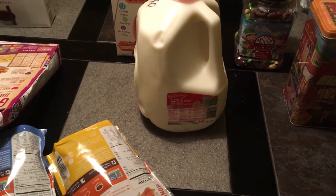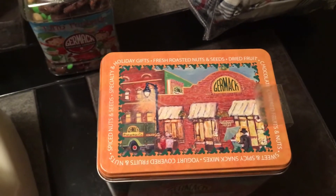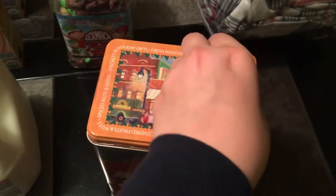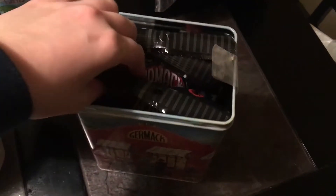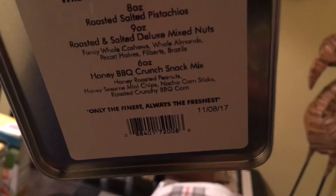Right over here — I didn't know what this was when I grabbed it. It says Germac, that's about it, but on the top it says fresh roasted nuts and seeds, dried fruit, all that stuff. I opened it up and I believe this one is only nuts. I have some pistachios that look really good, fancy mixed nuts, and honey barbecue crunch. These do not go bad until November of 2017, so they're good for quite a while. I only grabbed one because I didn't know what they were, but I wish I had grabbed more.